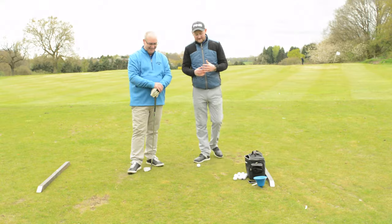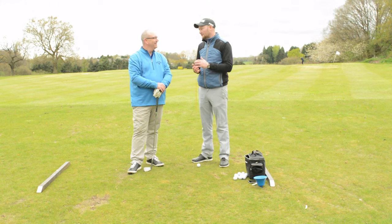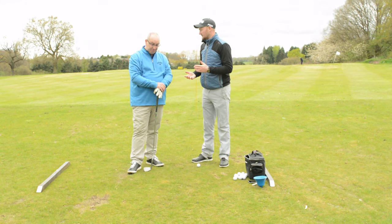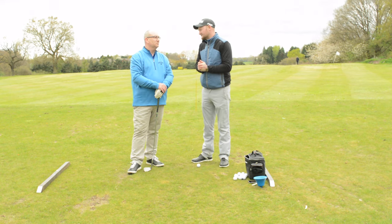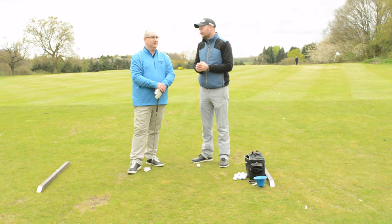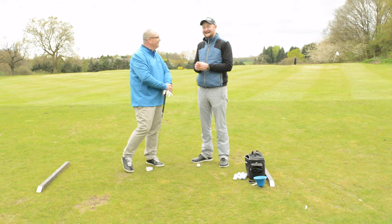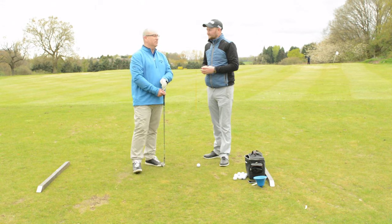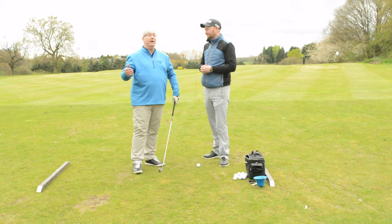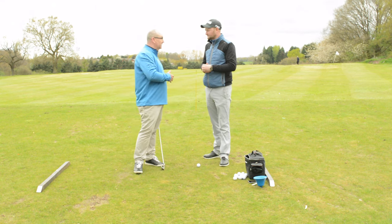We've had a look at a few things that may be causing this with Dave, and number one was your grip. If we were to analyse Dave's grip, what would you class it as? Can I say it on camera? Yeah. It wasn't the best one, chaps. It was in the palm of the hand, even though I felt like it was in my fingers.